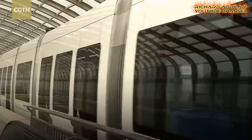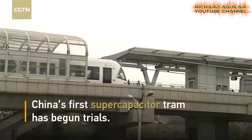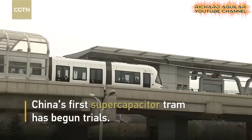Number five is the first super-capacitor tram from China, which is already in trial operation.